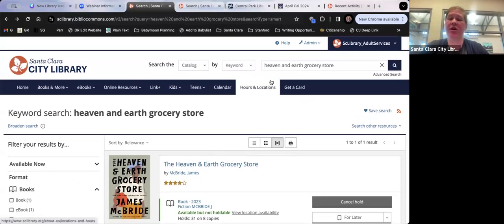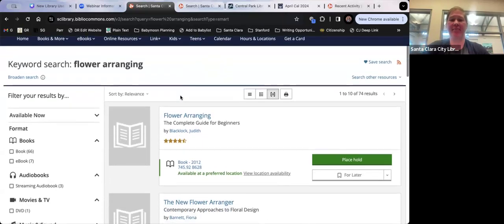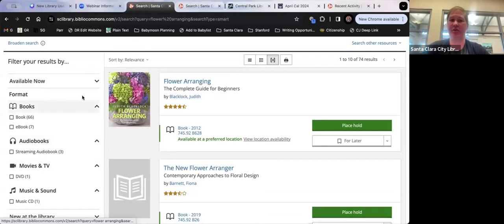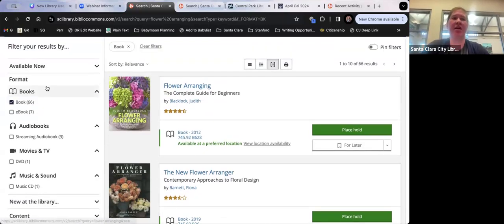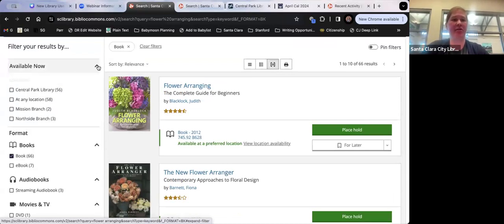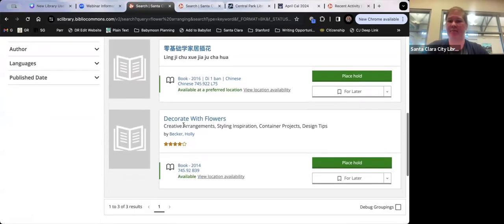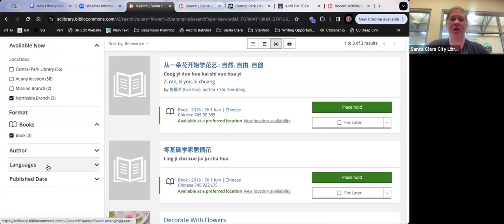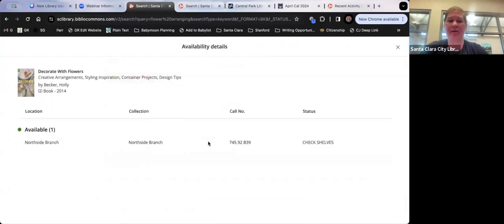If you're looking for a subject rather than a specific book — like books on flower arranging — you can use the filters to narrow things down. You can filter by format, availability, language, and more. If you only want books (not e-books), just check 'Book' and it refreshes to show only books. If you're at the Northside branch and want books available today in English, you can filter by 'Available Now,' your location, and language.